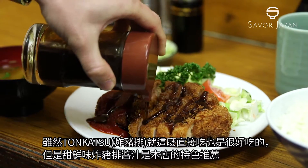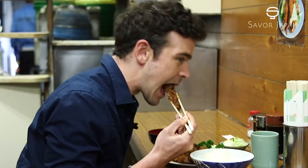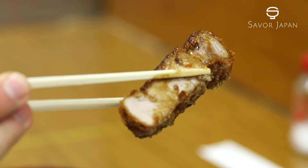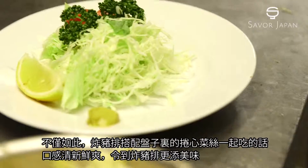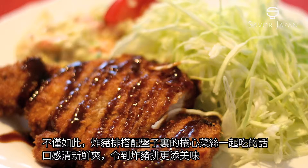Tonkatsu is delicious as it is, but we recommend topping it with Tonkatsu sauce. Eating cabbage alongside Tonkatsu provides a refreshing feeling and it also accentuates its taste.